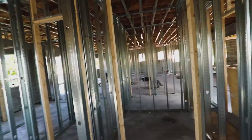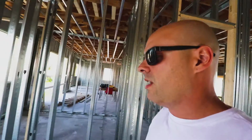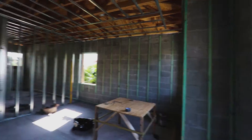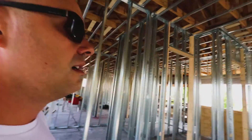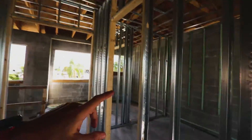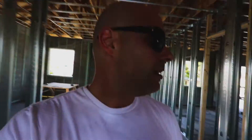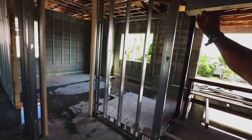Almost everything is done and we can actually see the floor plans right now. Here we're going to have the master bedroom — a very nice size master bedroom, two closets, his and her closets. Here is going to be the laundry, and on the other side we have two or three more bedrooms, one here facing south.